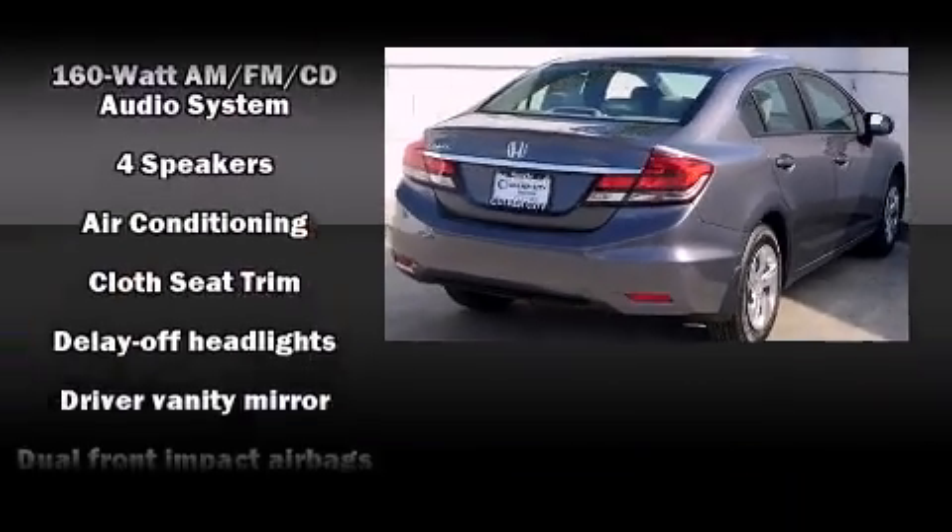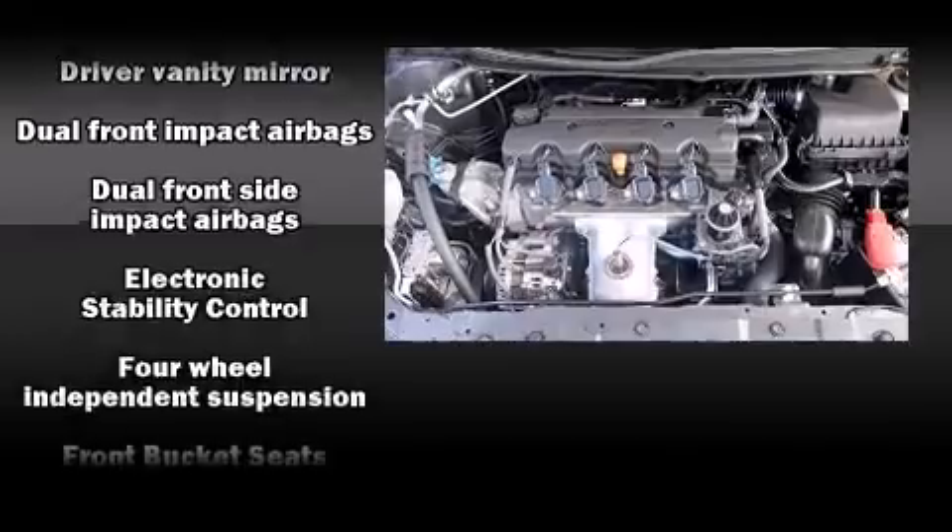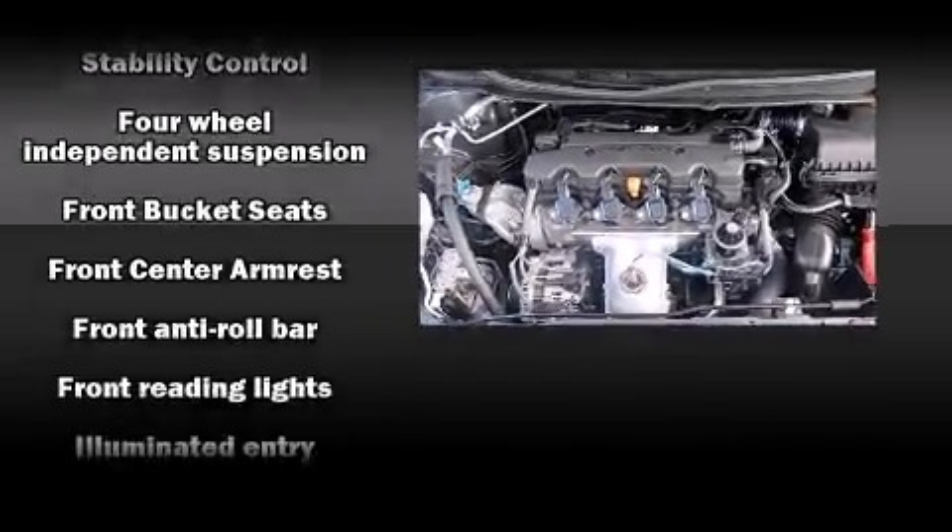Honda prioritized fit and finish as evidenced by delay off headlights, a tachometer, a trip computer, remote keyless entry, and more.